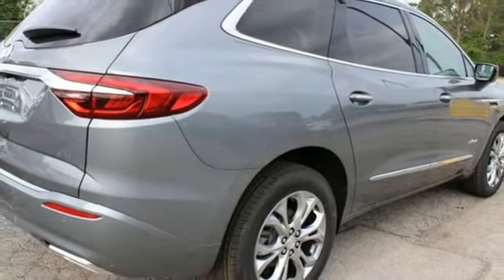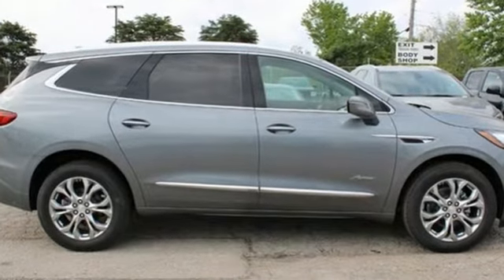Buick. Expect more than you'd imagine. See what it can do for you when you take it for a test drive.